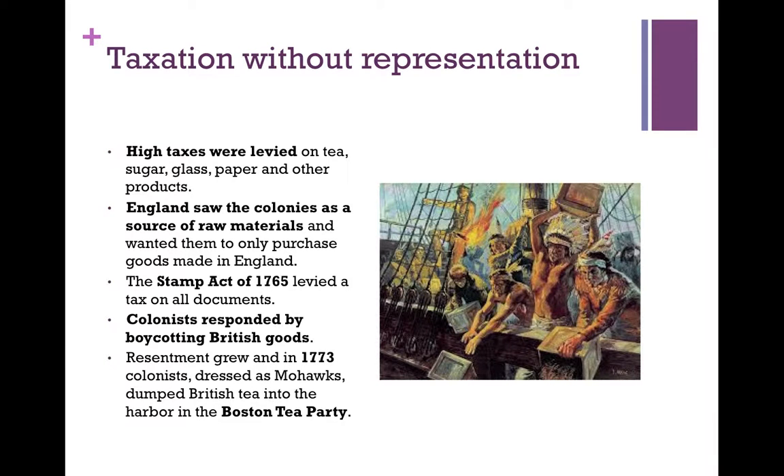Resentment grew, and in 1773, colonists dressed as Mohawk Indians dumped British tea into the Boston Harbor in the Boston Tea Party. It's often portrayed as a harmless thing, but in terms of today's dollars, the tea was worth about a million dollars. So this was a major act of vandalism.